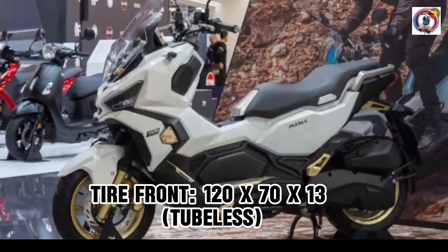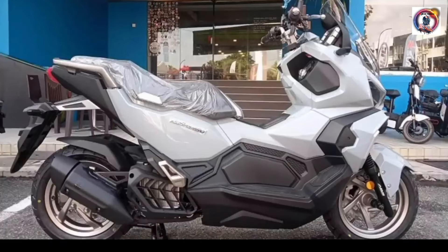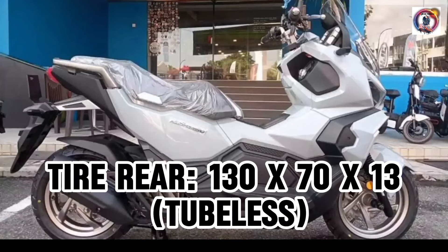Tire front: 120 x 70 x 13 tubeless. Tire rear: 130 x 70 x 13 tubeless.